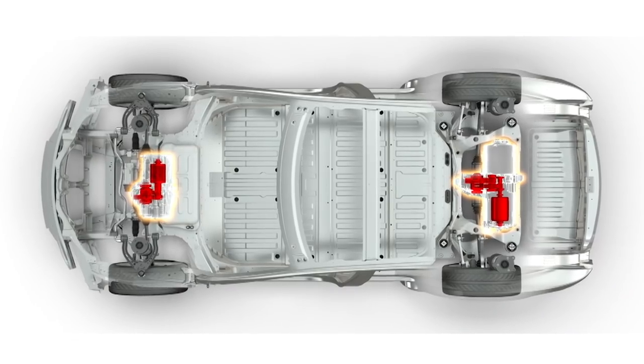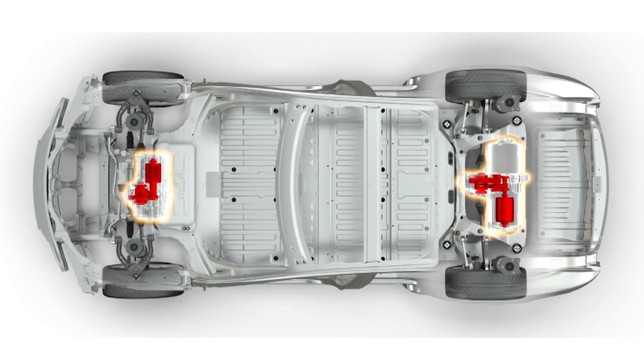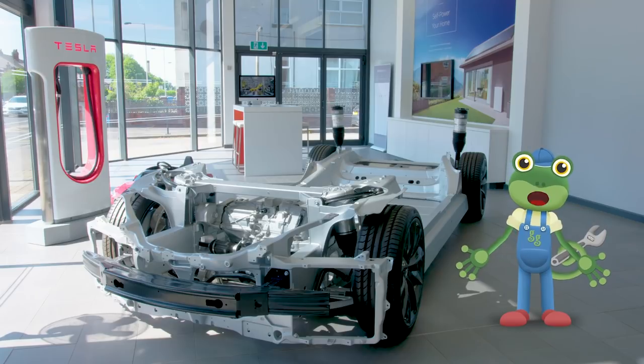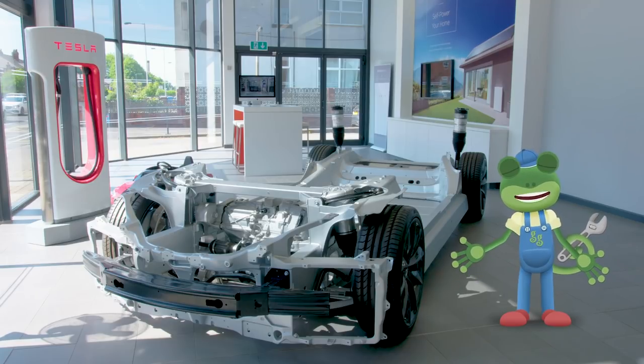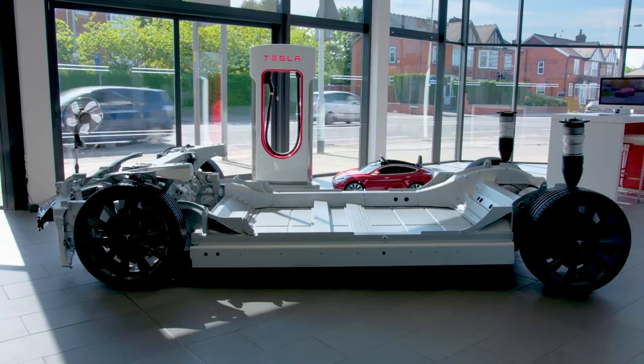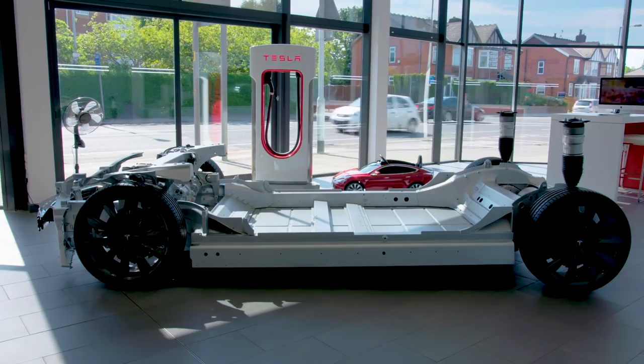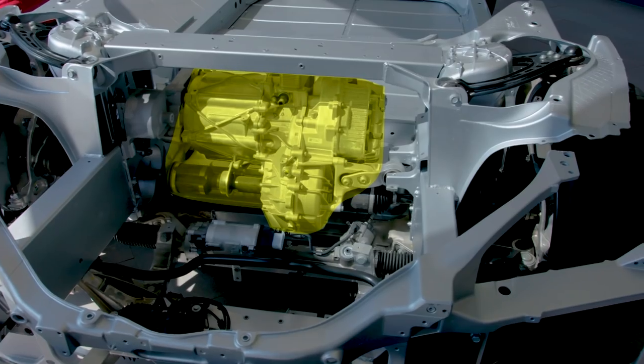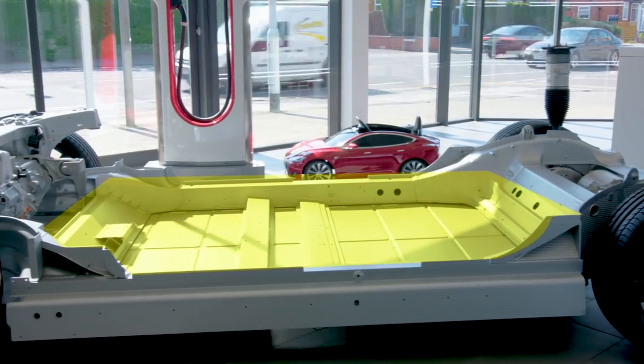Tesla cars have electric motors instead, which are connected to the wheels! The bottom part of a car which is connected to the wheels is called a chassis. This is a chassis without the rest of the car on top. The motor sits here and the big battery sits here!